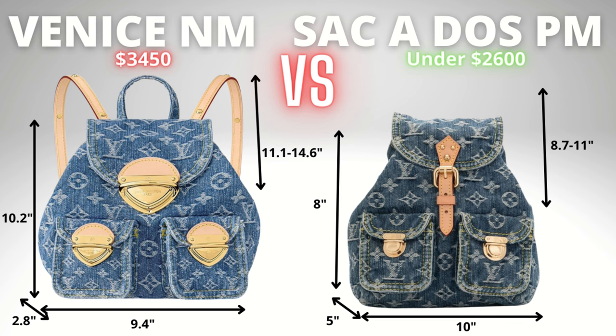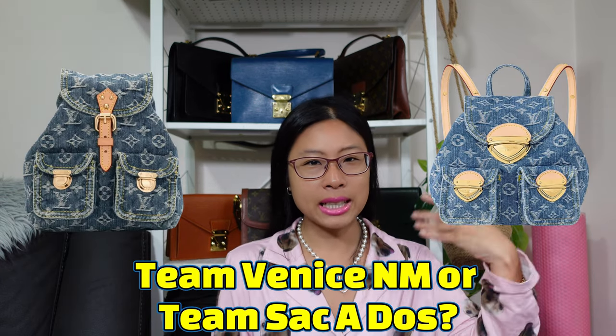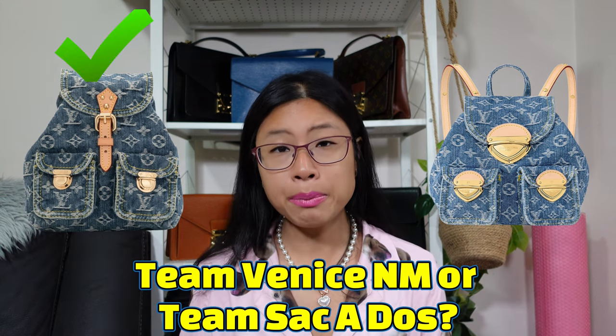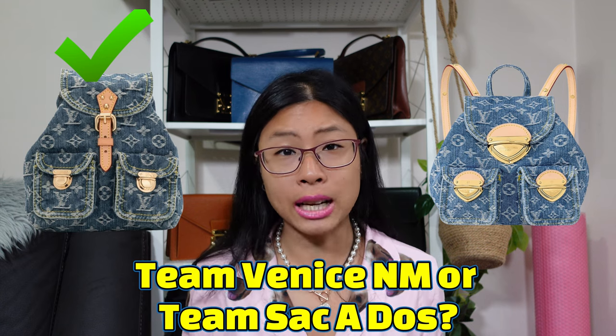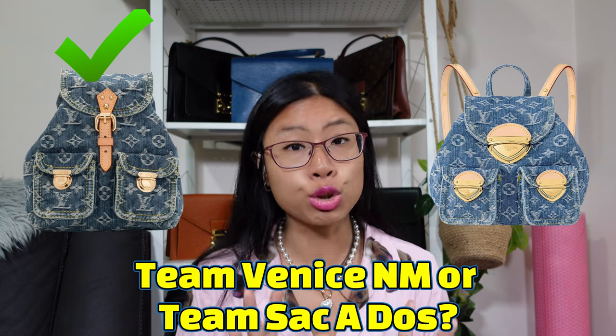Looking at the dimensions, the Venice is a bit taller in height but shorter in length compared to the Saka Doe PM, and it also has longer shoulder straps. Cast your votes — are you team Venice NM or team Saka Doe PM? For the backpack I'm team vintage. However, I don't like buckles so I actually prefer having koala clasps, though koala clasps scratch really easily.